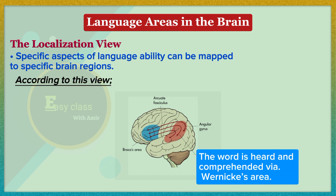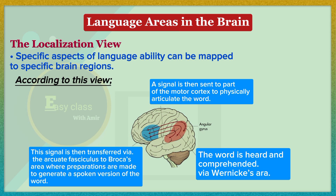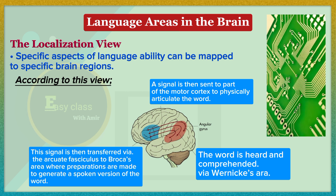According to the localization view, specific aspects of language ability can be mapped to specific brain regions. A word is heard and comprehended via Wernicke's area; this signal is then transferred via the arcuate fasciculus to Broca's area, where preparations are made to generate a spoken version of the word; a signal is then sent to the motor cortex to physically articulate the word. However, this is an oversimplified model. The author notes our understanding is limited by indirect methods and metaphors such as comparing brain function to electrical circuits or steam engines, which may prove inadequate as understanding evolves.